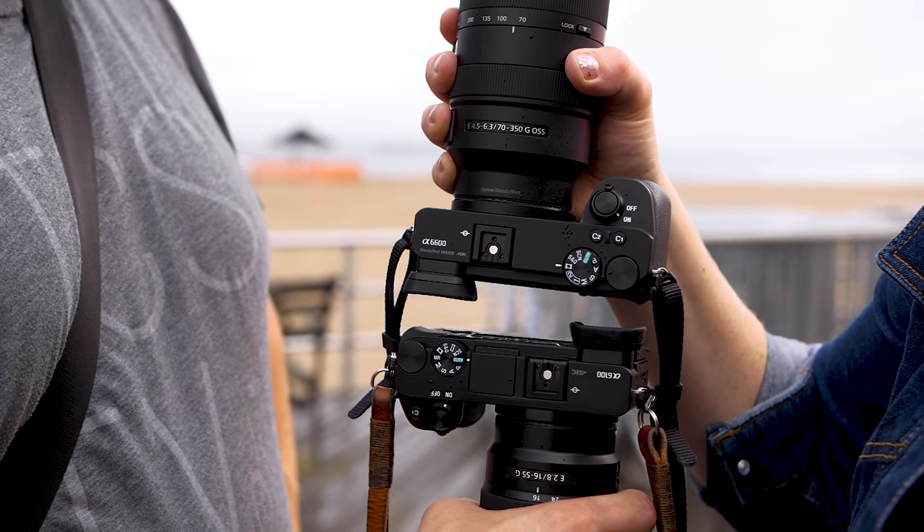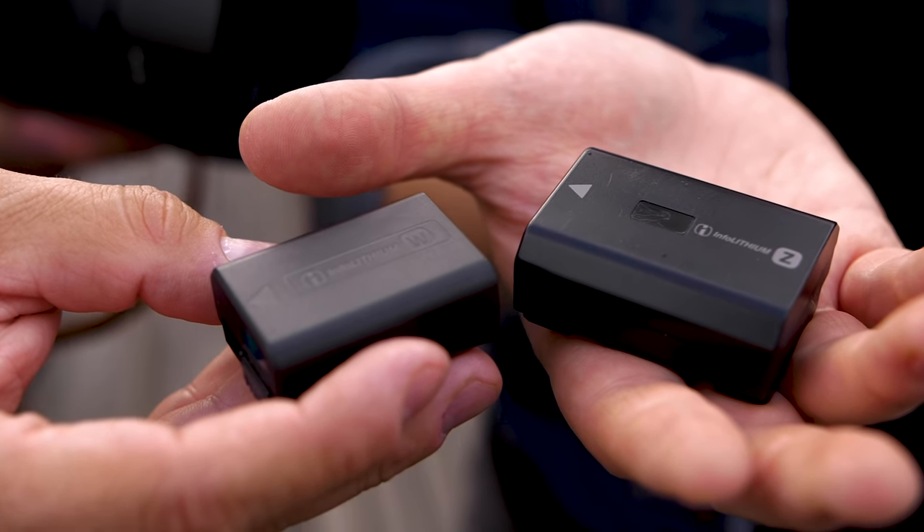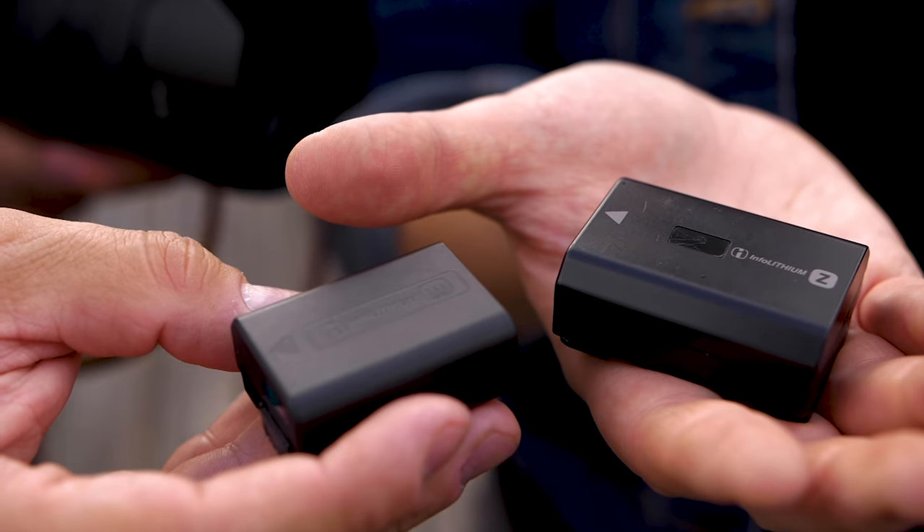The first thing Dave and I noticed when we picked up the A6600 was that the grip felt a little bit larger. It still has the A6500's 5-axis in-body image stabilization, which contributed to the bigger grip. They finally added a larger battery — it's now using the same battery from the full-frame lineup, which is significantly better. Sony is promising 231% better battery life, which works out to about 810 shots according to CIPA.